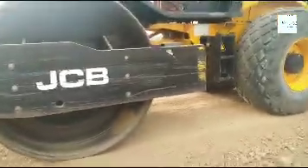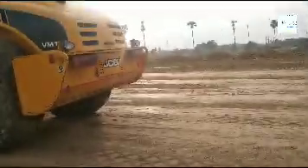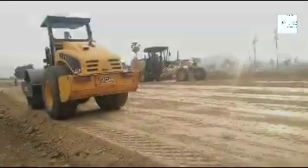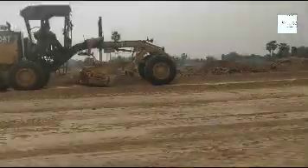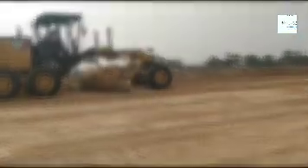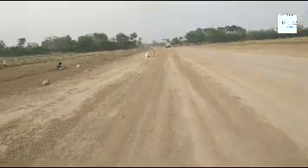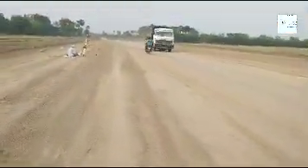This is a roller, which is the most important part of the road construction. The roller is critical to laying down and compacting the road surface properly.